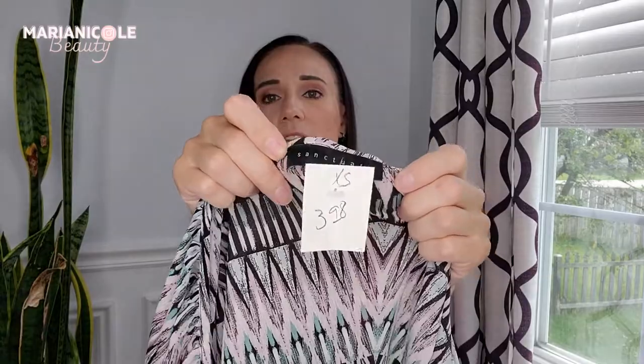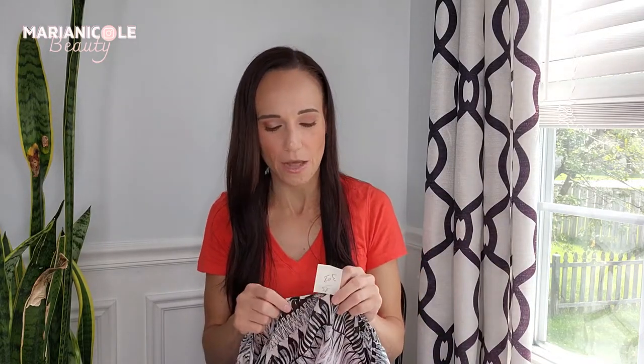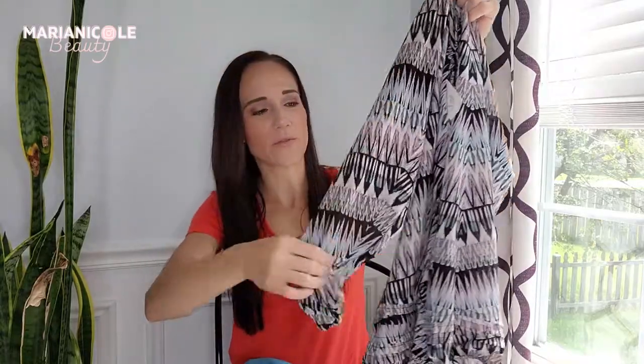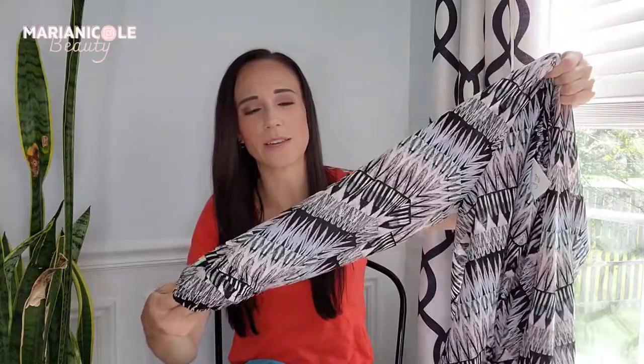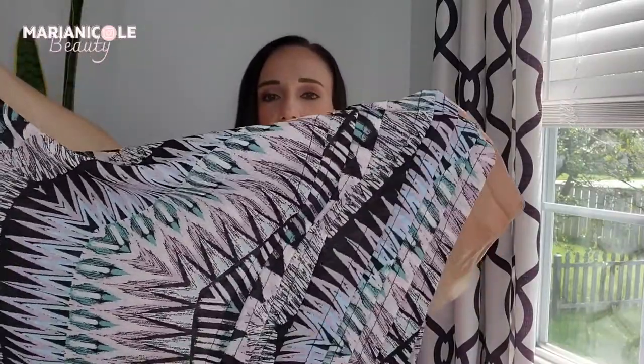This was one of my more exciting finds just because I haven't found this before — this is Sanctuary, which retails really high, probably over $100. That doesn't always hold its value on the resale market, unfortunately, but I'll still hopefully get between $30 and $40 for it. It's really cute — it has this like tucked pleating on the sleeve and it has a tunic top, and then some more of that tucked pleating down at the bottom with this really pretty print. We'll see how that does.